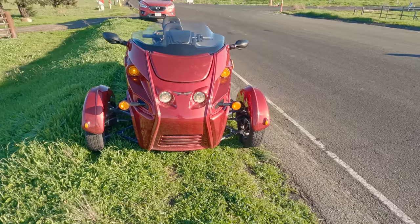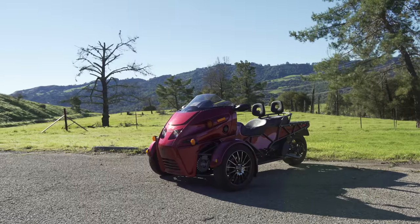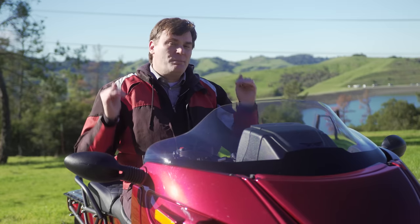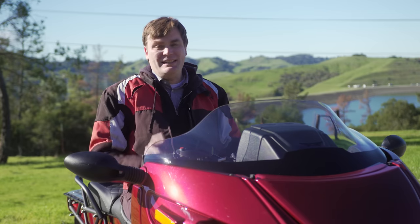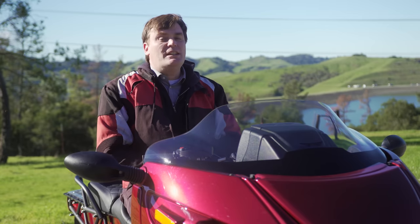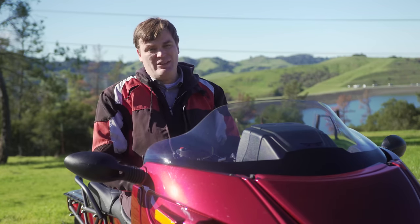Hopefully Arcimoto can sell a lot of these to resort towns and first adopters, because as that happens it'll likely bring down the price — which will make this a fun thing to have in your garage. For more automotive coverage from very weird-looking three-wheeled EVs, be sure to subscribe to Engadget.